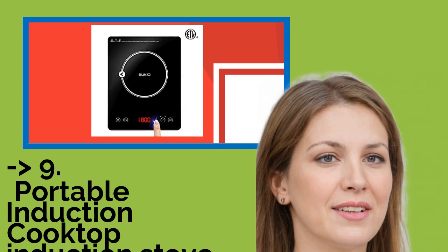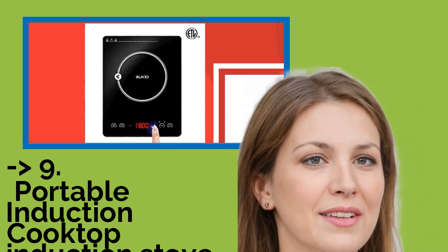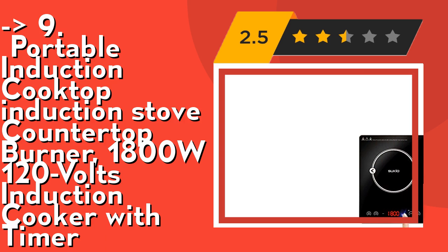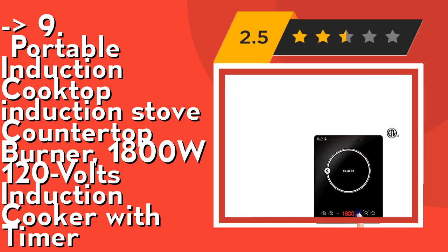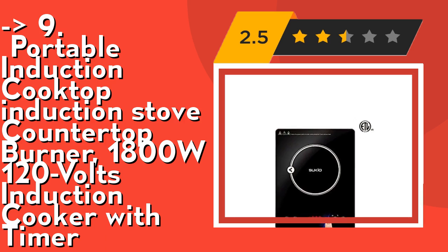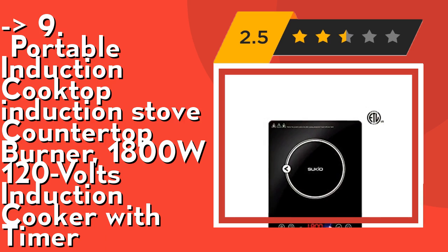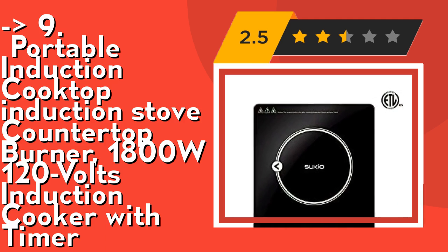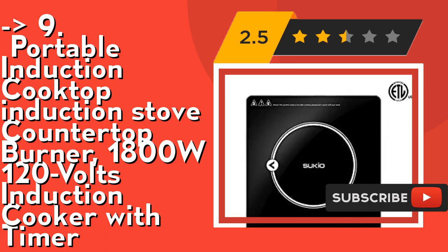Ninth is the portable induction cooktop countertop burner — 1800W, 120 volts, with timer. It features a premium glass surface with excellent wear resistance and easy cleaning after use. A 12-month warranty is provided from the date of purchase.